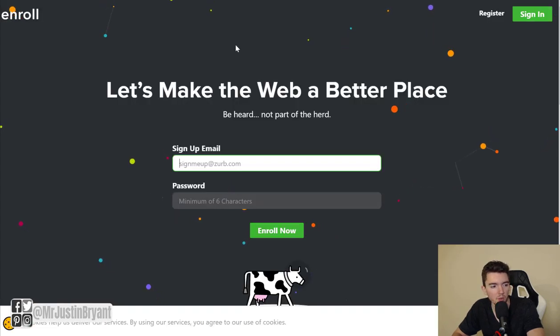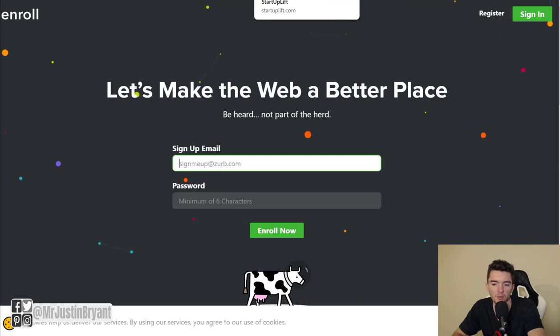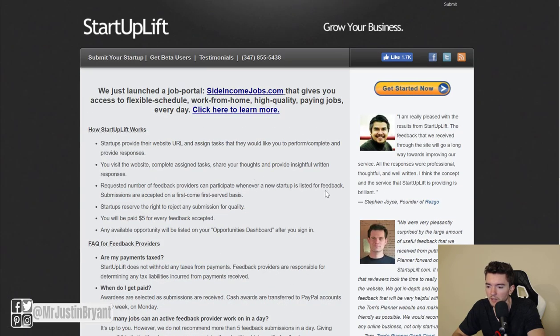Enrollapp.com offers 5 to 10 minute tests that pay 10 cents to $1.50 per test, with a $1 minimum cash-out via PayPal — one of the lower-paying options. Finally, startuplift.com pays about $5 per test, also via PayPal. I'll link to all of these in the show notes.